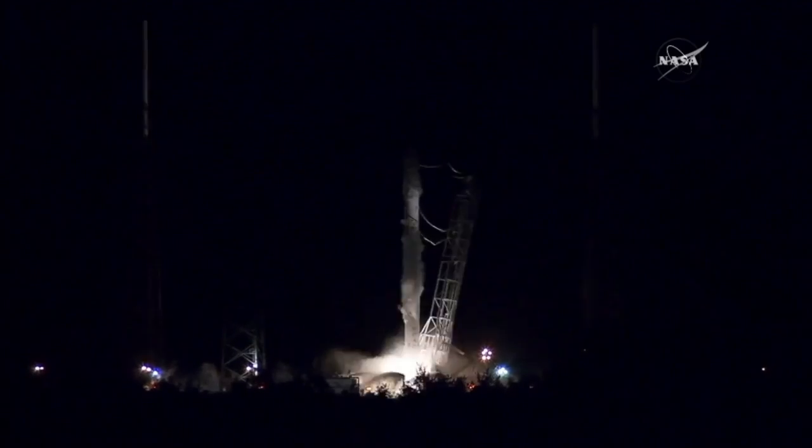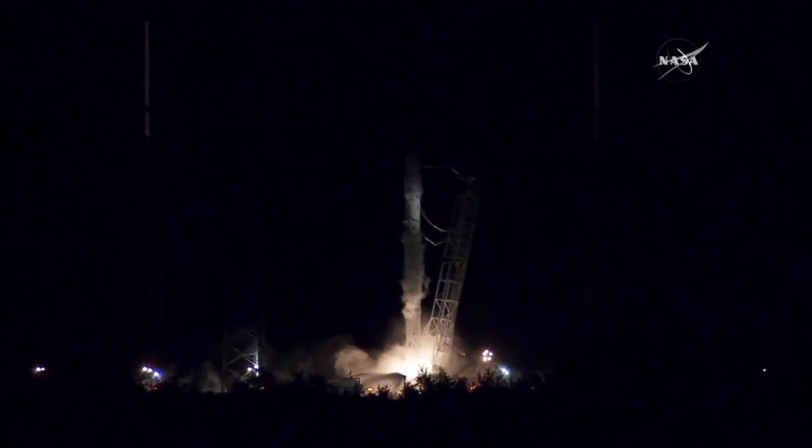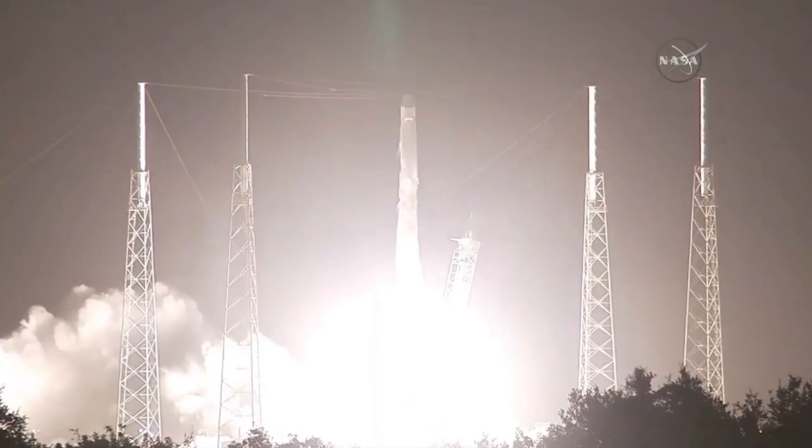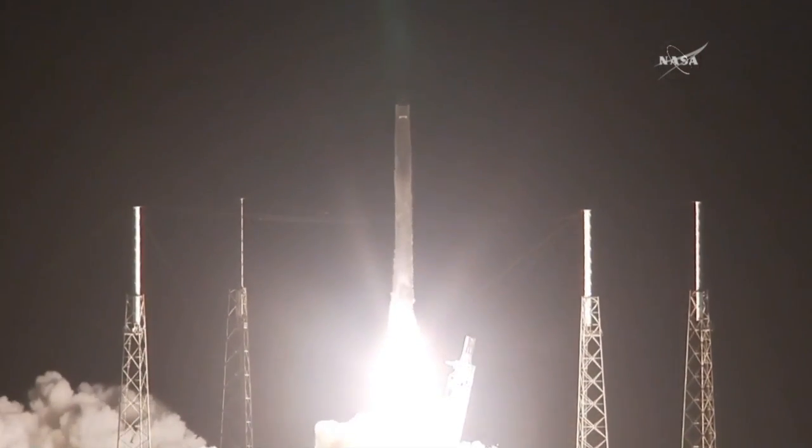Three, two, one. Main engines up and running and liftoff of the Falcon 9 to the space station, preparing for the arrival of commercial crews while continuing experiments for long-term living in space. Falcon 9 having cleared the tower.